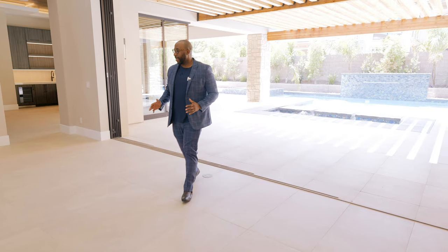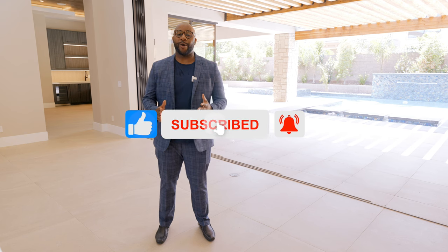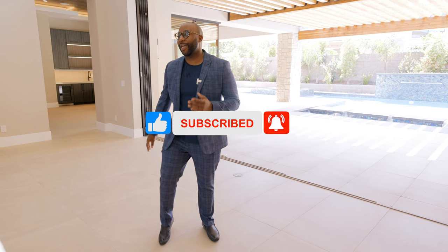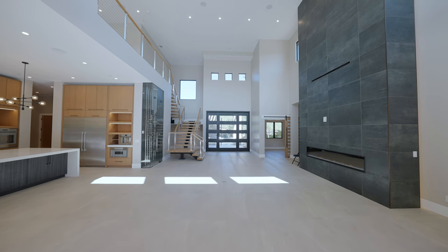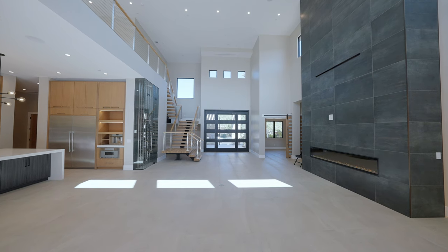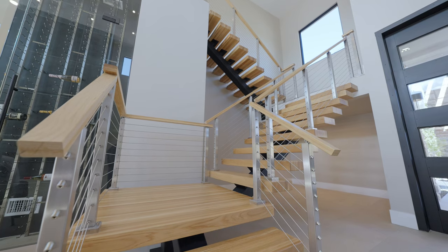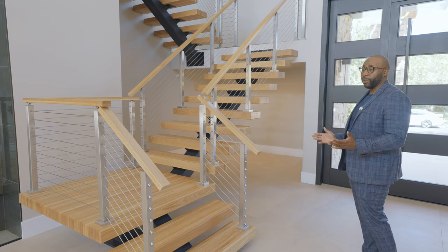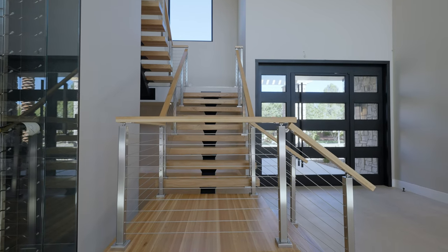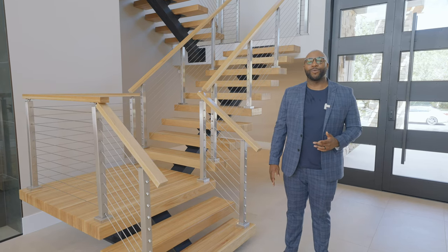We're back inside. If you're enjoying this video, please hit that like button and subscribe — it really helps the channel. Before we head upstairs, let's take a look at this cool modern staircase — a single spine open riser with oak treads, really a feature piece of this home. Very cool, modern, and contemporary. Let's go upstairs and check out more living spaces on the second level.